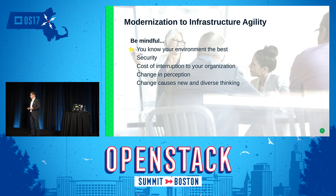But modernization is more than just the technology. It takes a lot of agility, and you have to be mindful of several things before you tackle a modernization project. You have to know your environment — you are the ones who know it best. Look deeply at security and the cost of interruption to your organization. It's a change of perception inside your IT. There might be groups that want to go one way, another group wants to go another way, but that diverse level of thinking is what's going to get you to a modern data center.